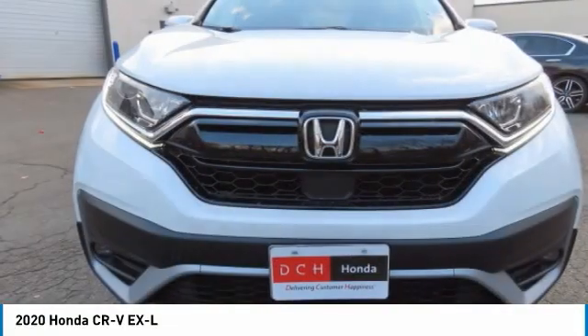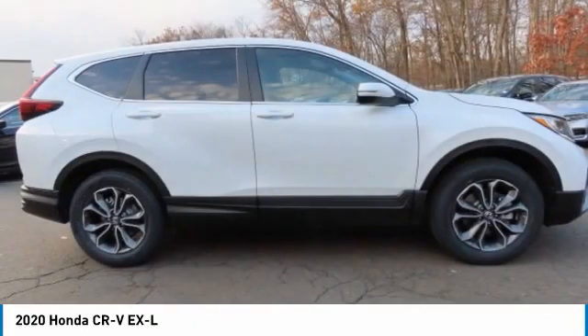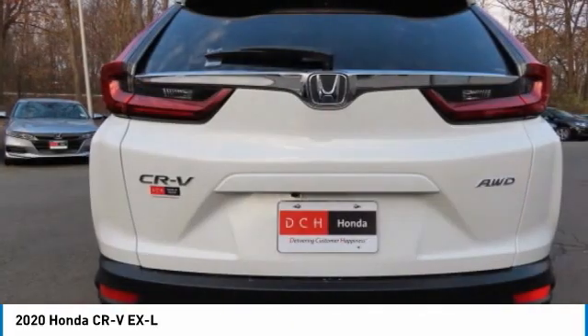Look at the 2020 Honda CR-V — a top recommended vehicle because of its car-like driving manners, good value, cool technology, and comfy interior. This vehicle has less than 100 miles.